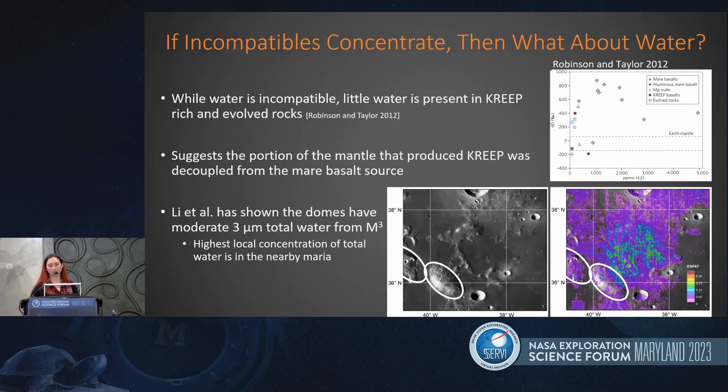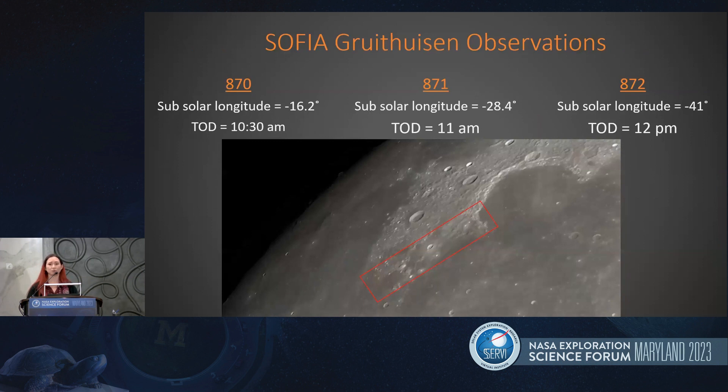If the incompatibles are concentrating, then what about water? There wasn't much water found in the KREEP measurements of rich and evolved rocks, suggesting that the portion of the mantle that produced KREEP was decoupled from the mare basalt's source. Shuai Li has shown with M3 data at three microns that the domes have a moderate anomaly, with the highest anomaly being near and above the domes on the mare. So we were wondering: three microns is showing something, so what about molecular water? Let's take a look at these domes with SOFIA.